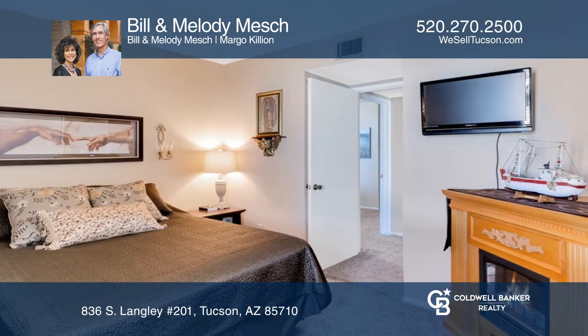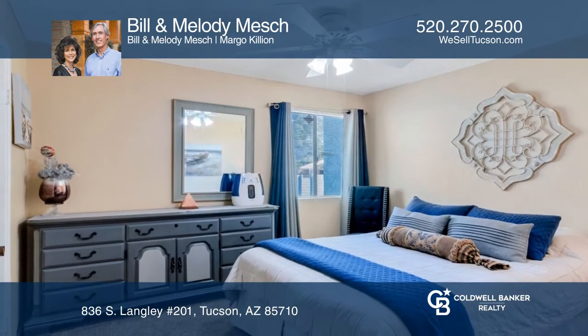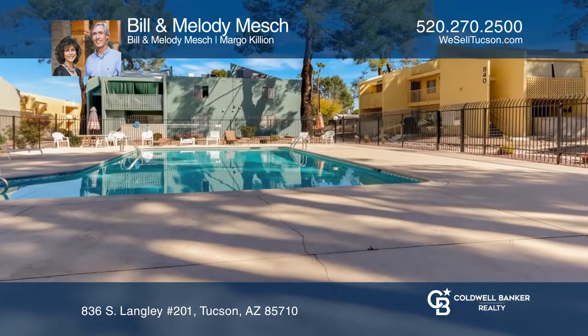There's a beautiful kitchen with a gas stove, ample counter space, and a pass-through to the great room.